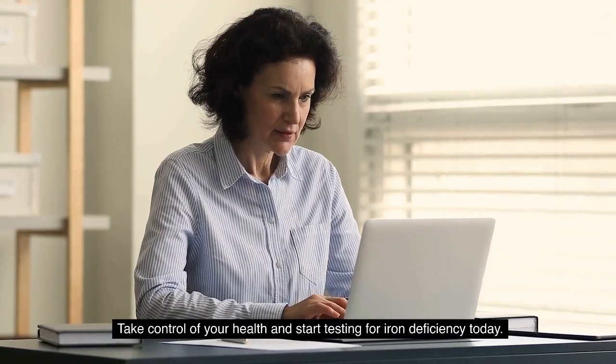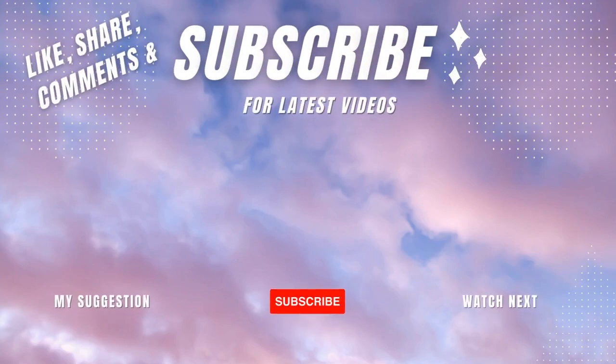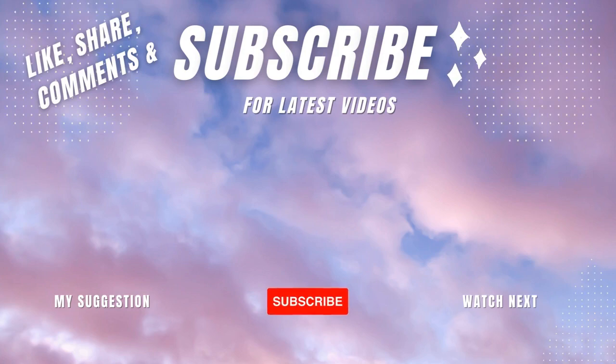If you like this video and find it useful, be sure to hit that subscribe button and click the bell icon so you never miss out on any of our content. Show us some love by liking, sharing, and commenting on this video. Thanks for watching.